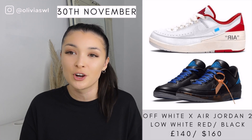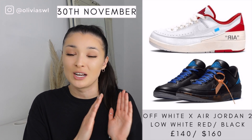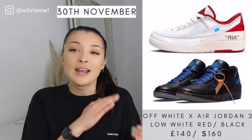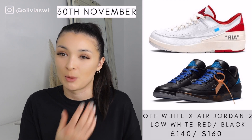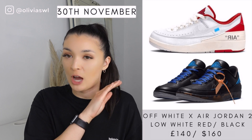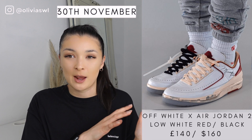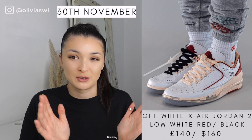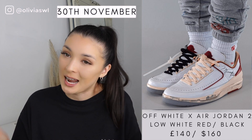Finally we have the Jordan 2 Low x Off-White collaboration. I absolutely love that it's a Jordan 2 Low — it's something different. It gets boring after a while with Jordan 4s and Jordan 1s. The shoe really stands out, and because it is an Off-White collab a lot of people are going to jump on this. The white pair is just so beautiful — I'm not as keen on the black pair — but the white pair is a massive cop. It will probably be really hard to get since it's an Off-White collab.